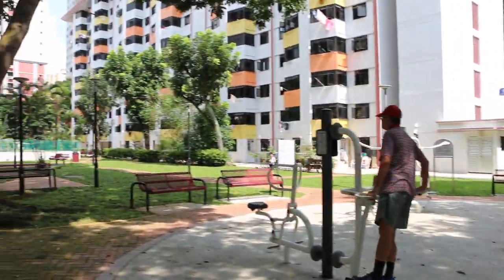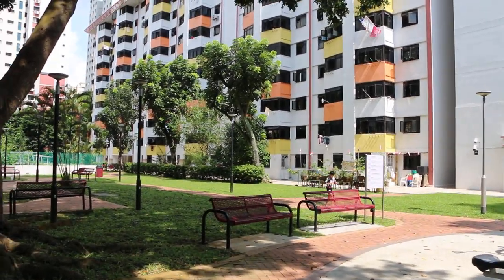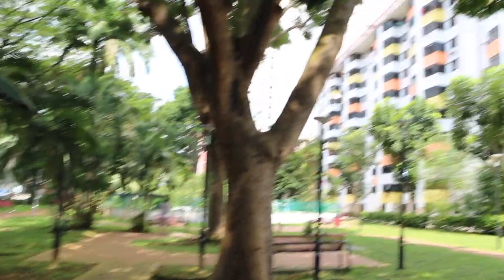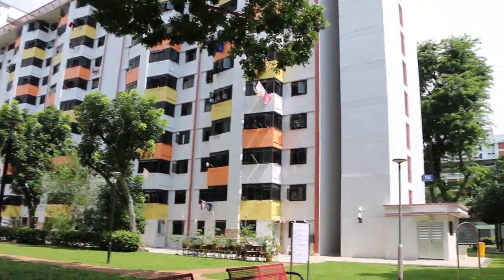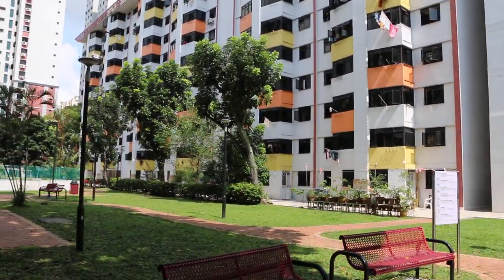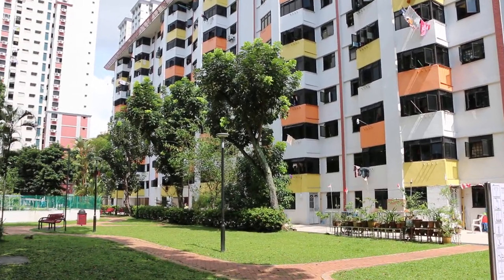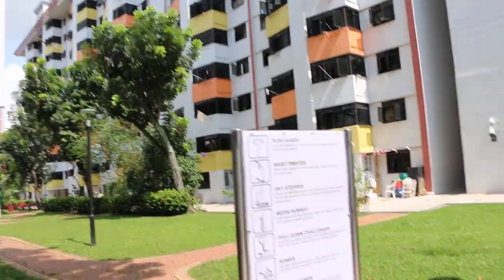Today is September 22, 2018, Saturday morning, 10am. This is Topayo Long 8, and as you can see, there are always trees quite near to the HDB flats.